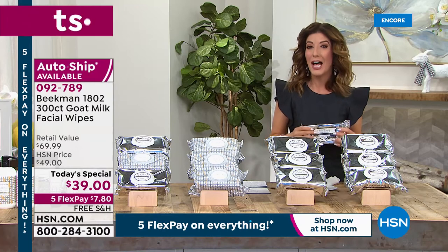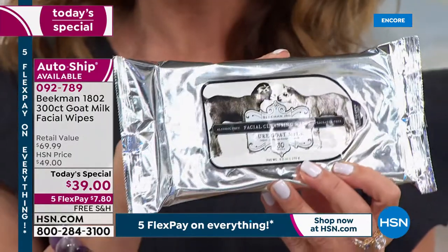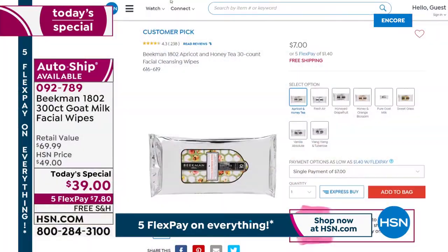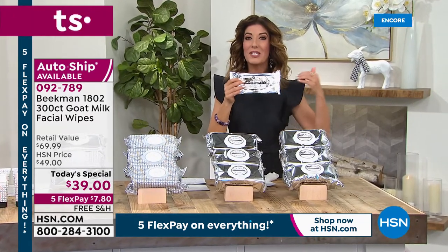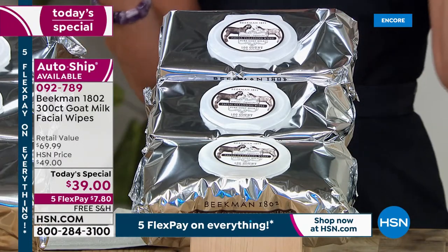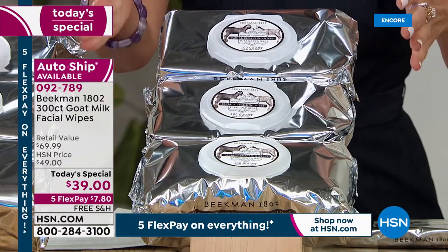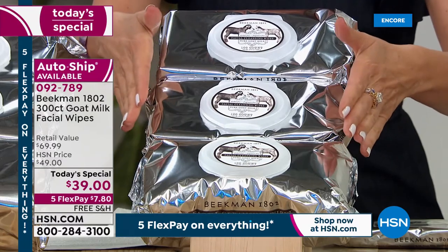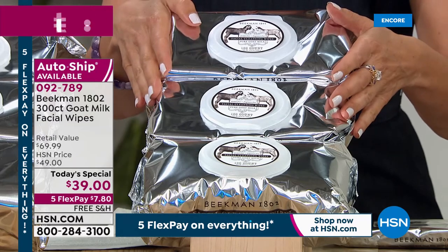We're going to bring you the 300 count. Usually when you buy your Beekman 1802 wipes, they come in a 30 pack for $7. That's a big customer pick — you can order it right now online at hsn.com, but there's only 30 wipes in that package. What if we gave you 10 times more? We're going to give you 300 of your favorite Beekman facial wipes — three different packages, each with 100 facial wipes inside. 300 wipes for $39. It's our best value of the year.